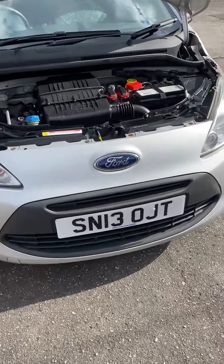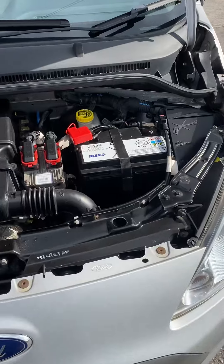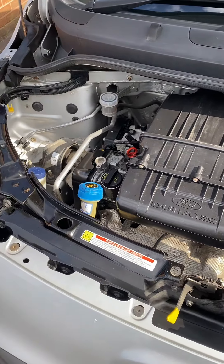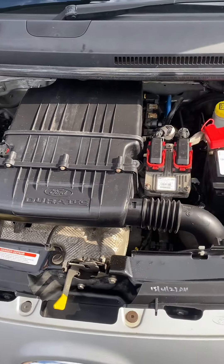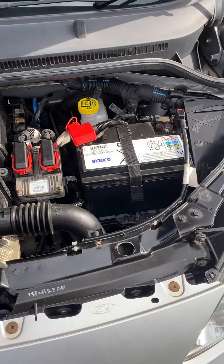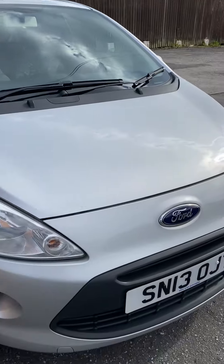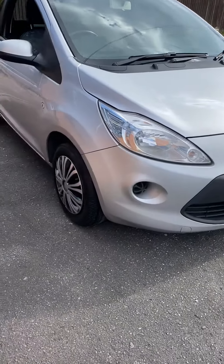Hi, it's Gavin Mill Motors, another Ford KA here for you today. This one is a 2013, 13 reg, 1.2 Edge. As you can see, lovely and clean under there. Just pop the bonnet down for you. Really nice looking car, finished in moonlight silver.